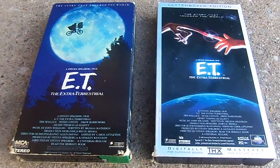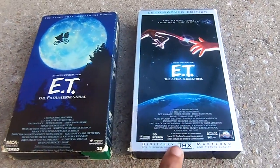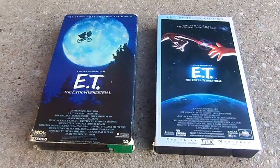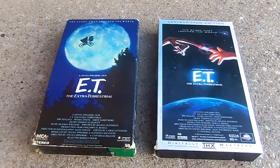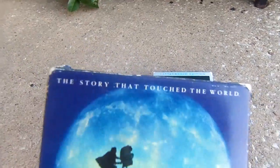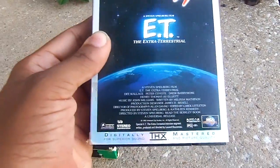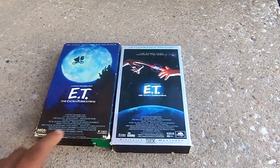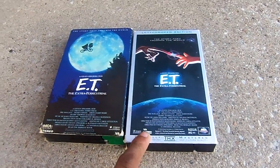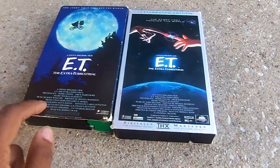The 1988 release has the MCA Home Video logo, while the right has the MCA Universal Home Video logo. The 1996 release does have the THX logo on there, but the 1988 release does not. The 1988 and 1996 reprint share a similar layout. The bottom of one reads 'the story that touched the world,' while the other says 'together' — kind of different. One is marked stereo, but this one is recorded in stereo surround. The PG logo is on the front of one, but not on the back.